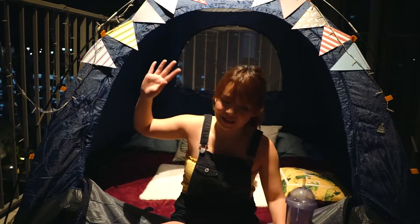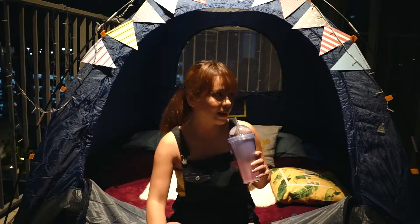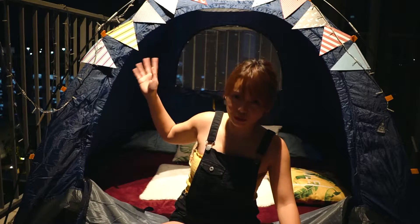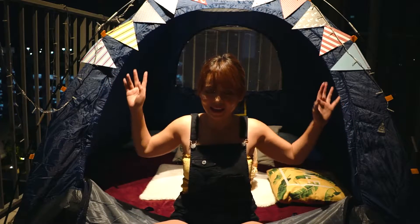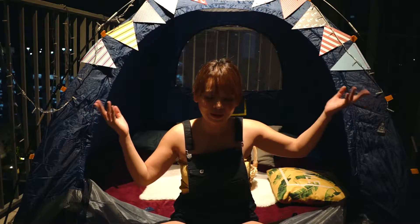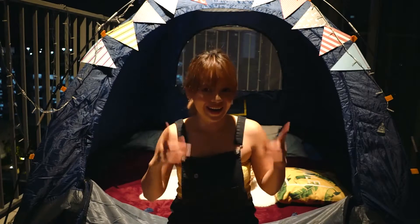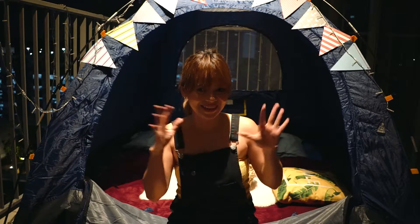There you go, guys. I just finished setting up my tent — this is where I'm going to sleep tonight! Before that, I am going to give you a tent tour, showing how it looks going inside and outside. I'm just going to switch the main light off and turn the fairy lights on. Are you excited? Me too, I'm so excited!